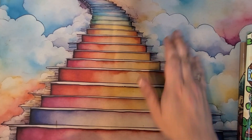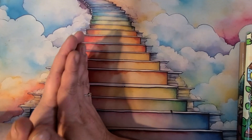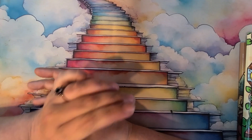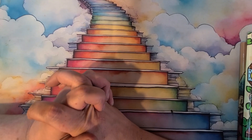Hey guys, welcome back to the channel. For those of you that know who I am, welcome back and thank you for checking out what I have for you today. And for those of you who are new, my name is Dee and this is my adult coloring channel, Colorful Dreams.